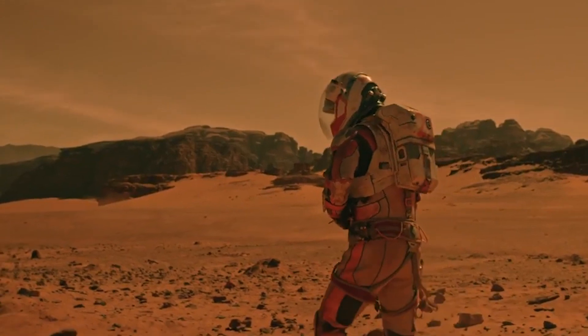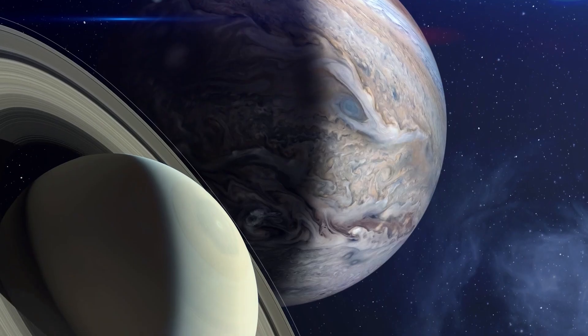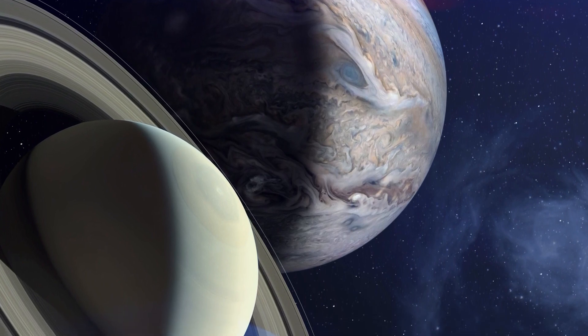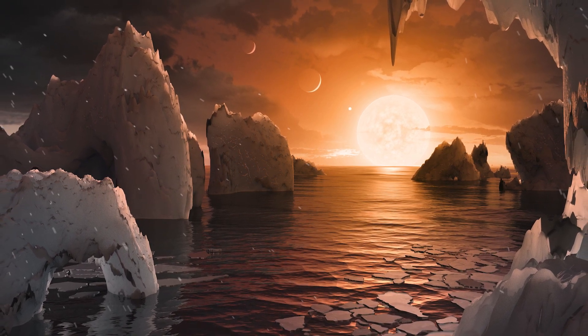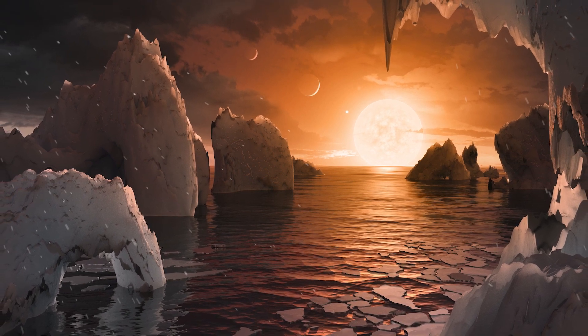It's also sometimes possible to determine if a planet is rocky, like Earth or Mars, or a gas giant, like Jupiter or Saturn. But beyond that, these planets remain shrouded in mystery. The next big step in understanding exoplanets, especially if we're hoping to find a second inhabitable planet, is to see if a given exoplanet has an atmosphere.